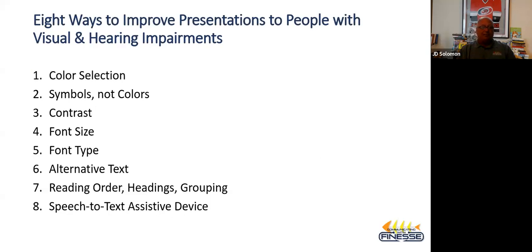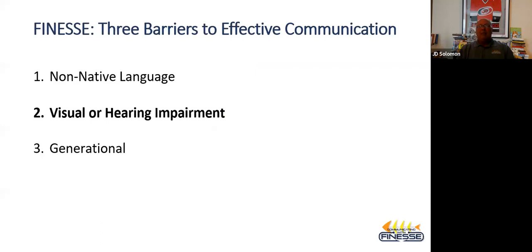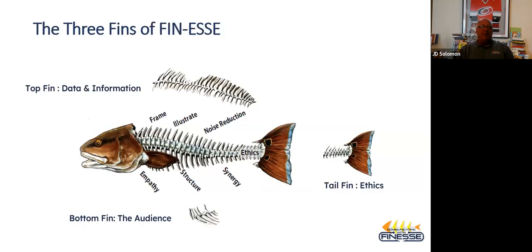So those are the eight ways I went through. You'll have a copy of these slides and a recording. Back to the big finish: the rule of 12 — between one and three people in every senior management audience you have will have some kind of hearing or visual impairment. Your choice is whether to bring them in or potentially put them off. There are three barriers to effective communication that we talk about in Finesse. Today I've talked about the visual and hearing impairment piece. In the greater perspective of the three fins of Finesse — which is a cause and effect relationship like a fishbone or Ishikawa diagram — frame, illustrate, noise reduction, empathy, structure, synergy, and ethics.